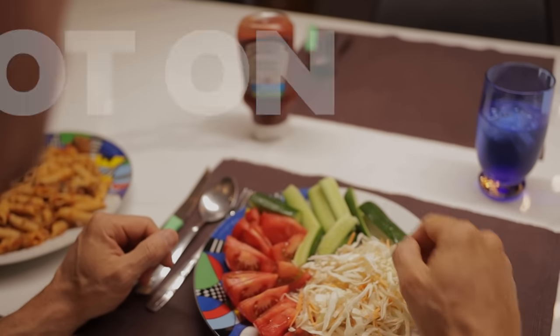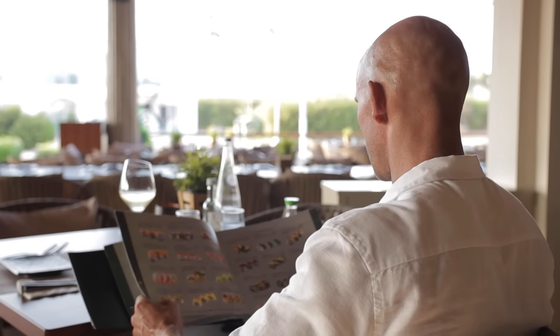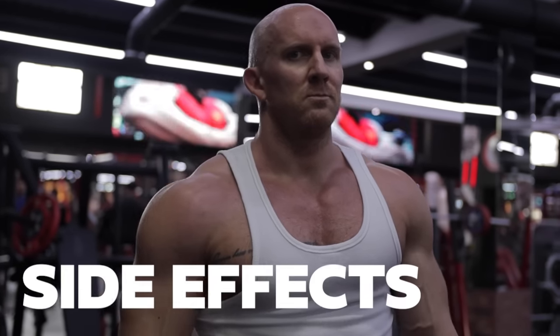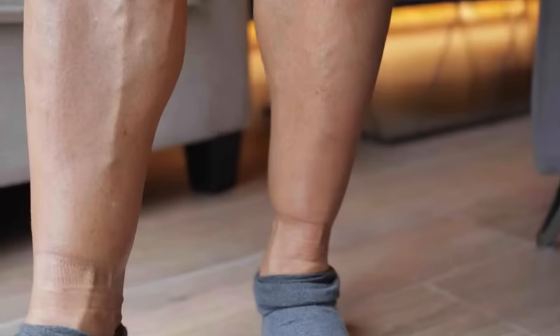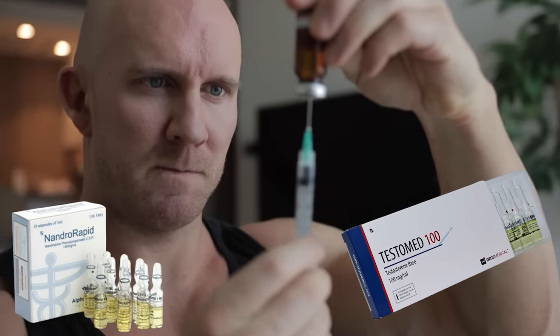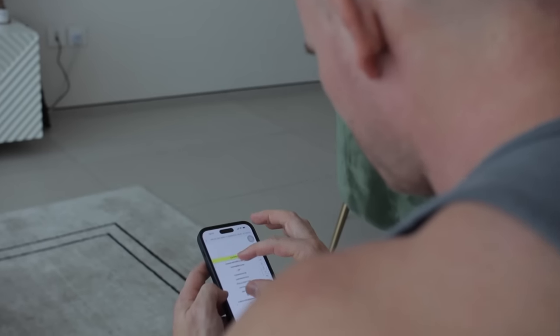Diet on Deca needs to be spot on because it promotes mineral retention. If you go lazy on the diet and start eating fried food, junk food, all that kind of crap, you're going to pay the price because it's going to spike the water retention, potentially leading to edema. If that happens, take some magnesium and eat clean. Because you're probably using testosterone on Deca and it's going to act as a catalyst to aromatize, you want to have an AI on hand.